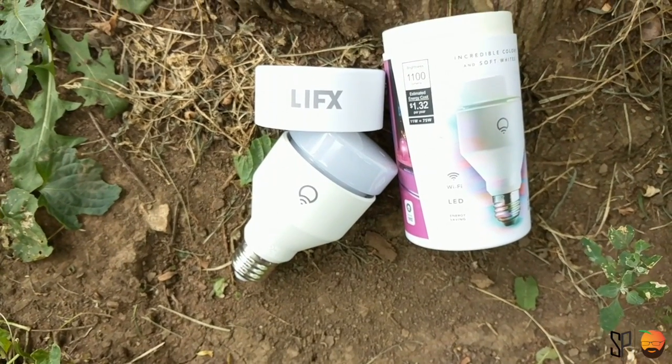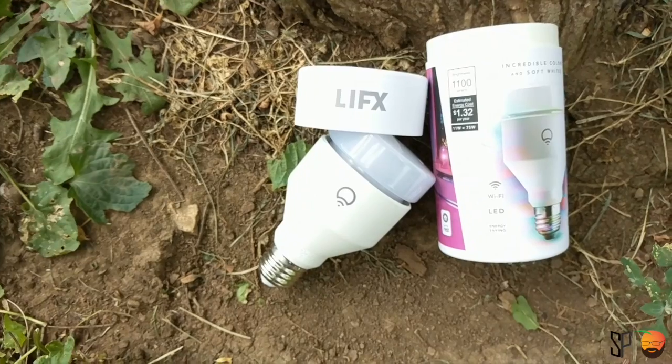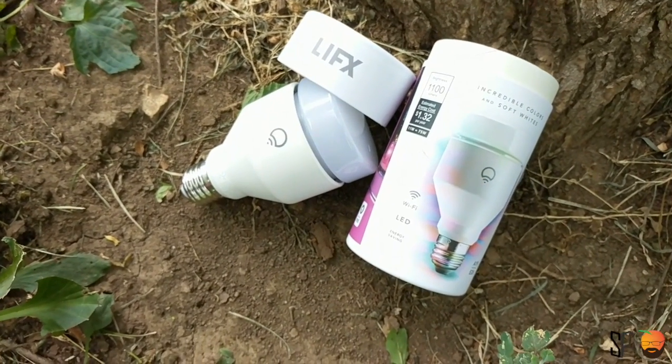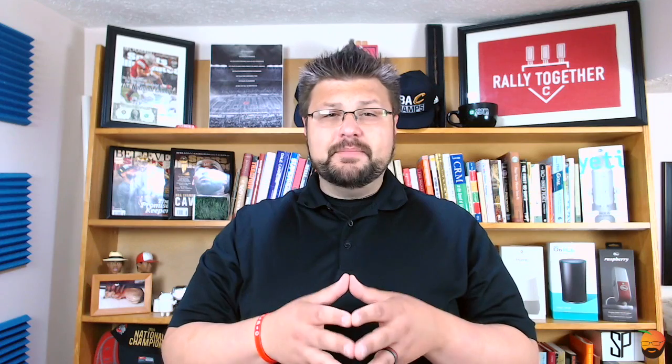The setup of the bulb comes in a very minimalist package. You pop the top open, the bulb is inside, and it's a plug-and-play methodology — take it out, plug it into the light socket, and connect it to the app. Super UI-friendly; this is far and away the best app so far, ahead of the TP-Link and then the Philips Hue app. You open the app and boom, you connect it.